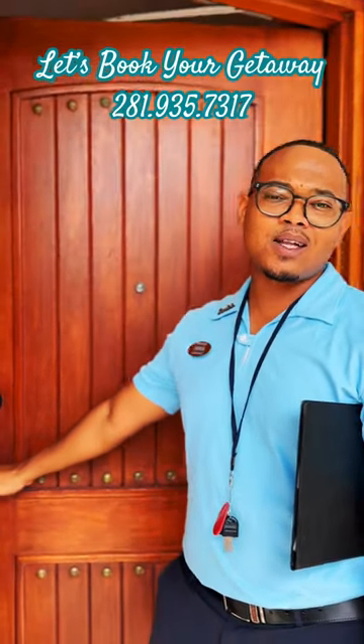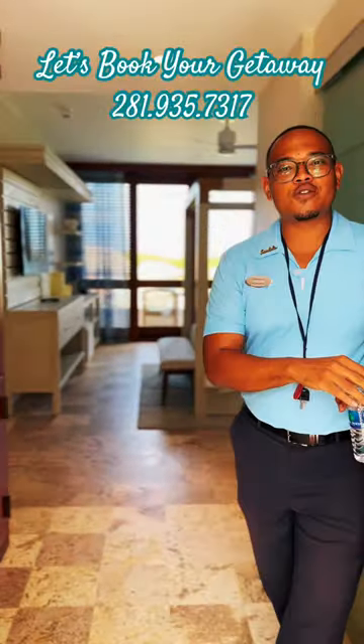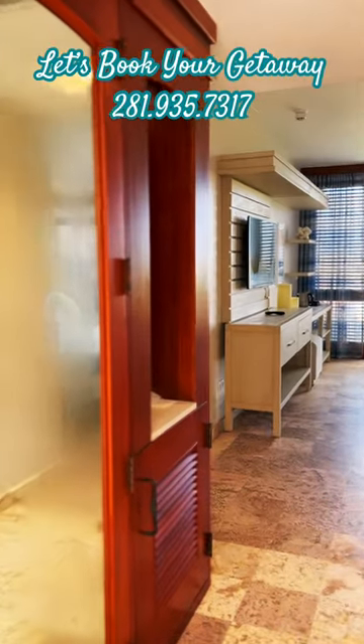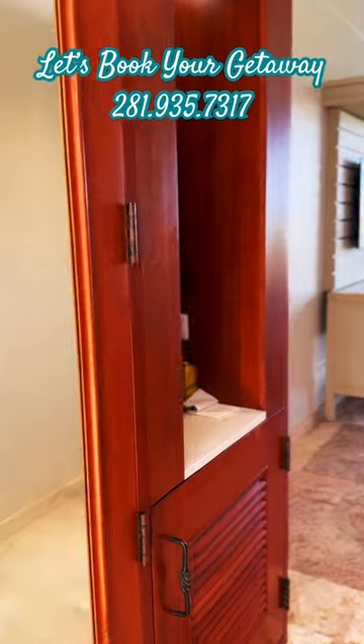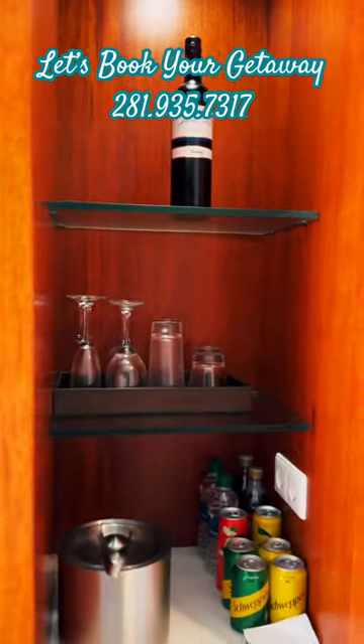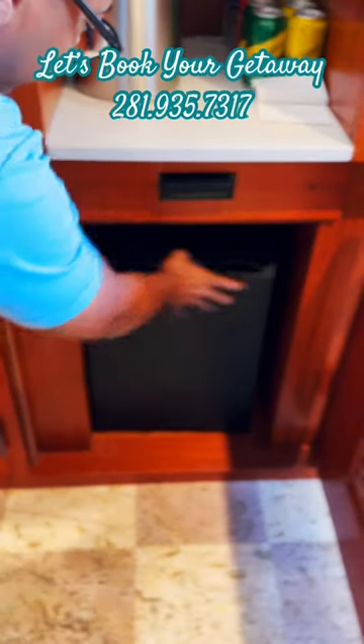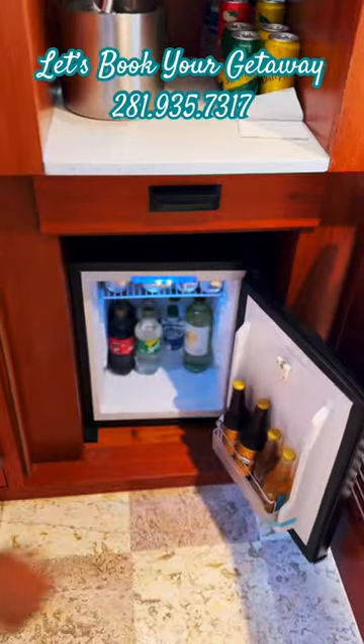This is a luxury room, which means the entry-level room — BLX, which stands for Beachfront Luxury Room. As you can see, even with a luxury room you can have a spectacular view. Right here at the bar you have a red wine, and also your mini fridge, which we replenish every day.